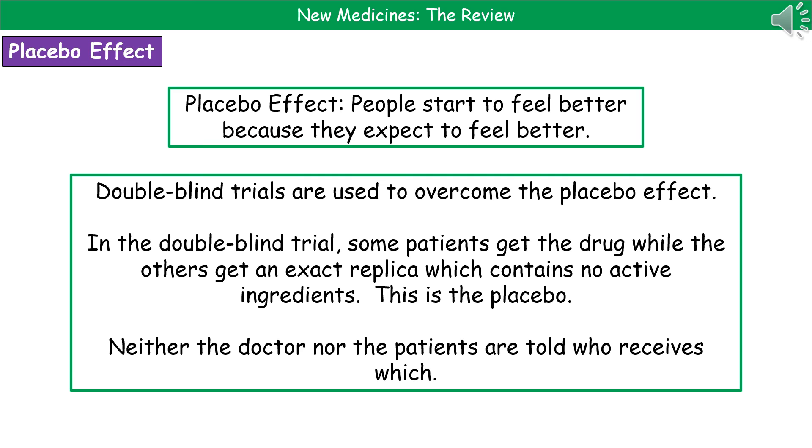In a double blind trial, neither the doctor nor the patients are told who receives the placebo and who receives the actual drug. This means there can be no bias from the doctor running the study or from the patients thinking they feel better when in reality they may not.